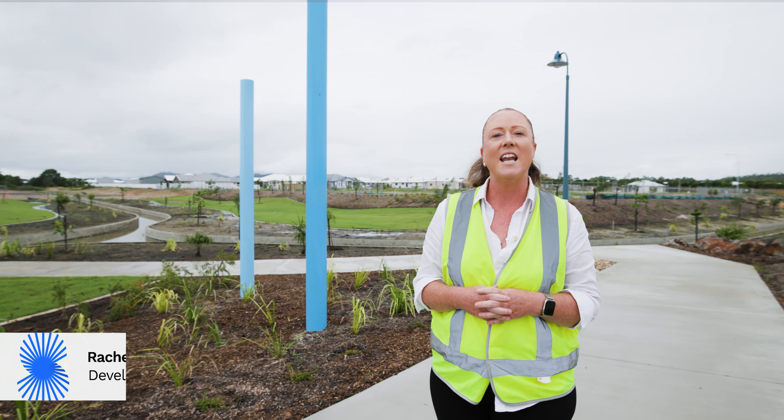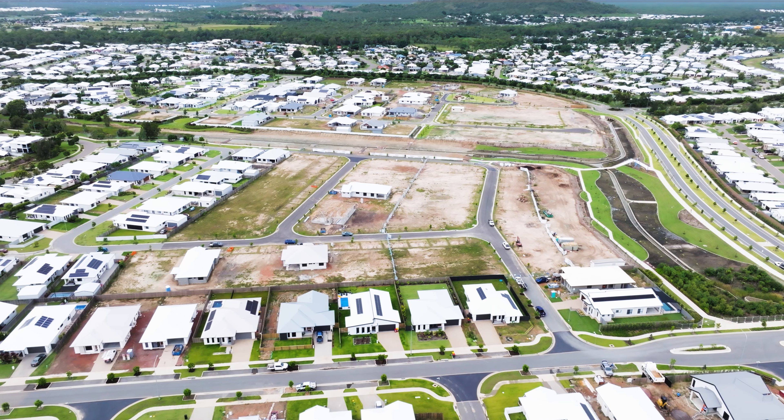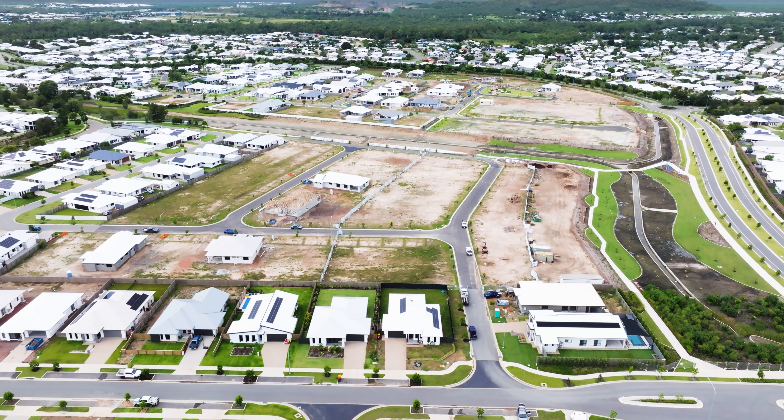I'm Rachel Dunstan, Development Manager of Stockland Norshore. Here we are today located on Waterway Drive, where we've recently opened up Waterway Drive section 2, which runs from Pasco Drive through to Weatherby Drive.